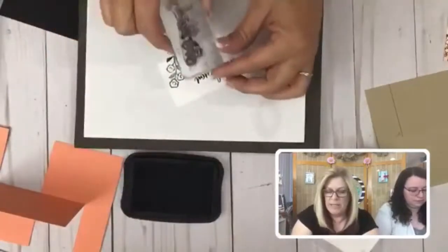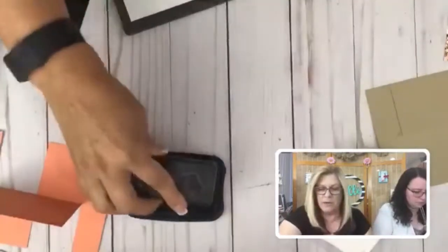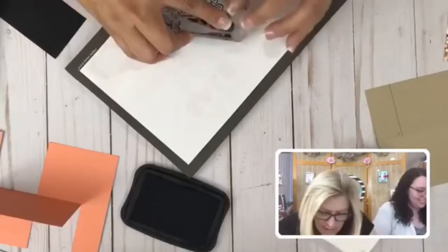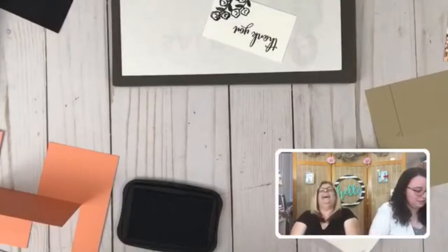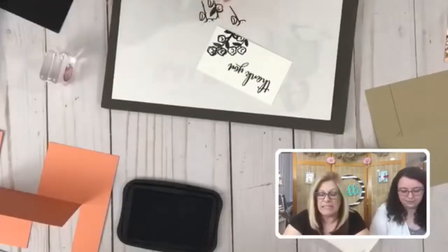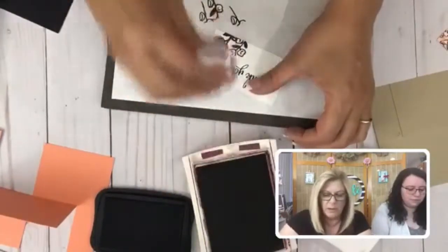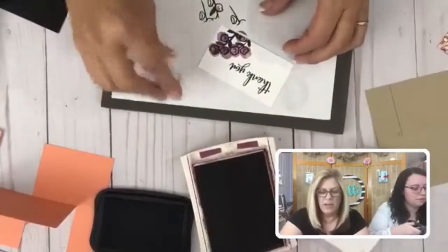I'll probably use this stamp set next week as well, I just love it. They didn't turn out so great but let me get a little more ink on that. Let me show you what I'm going to try — I'm going to try to overlap it. It's photopolymer, I tried! A handmade card has to have mistakes on it or people will never know that you made it. I'm going to take the Rich Razzleberry and just go over those to give them a little color.